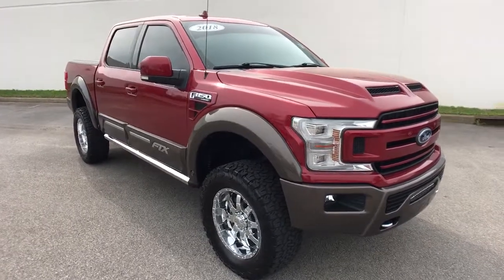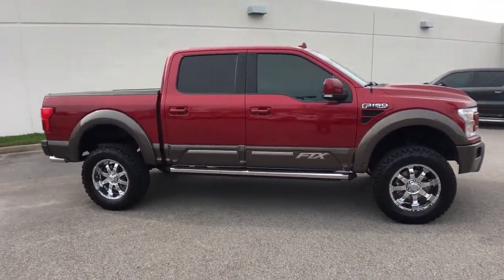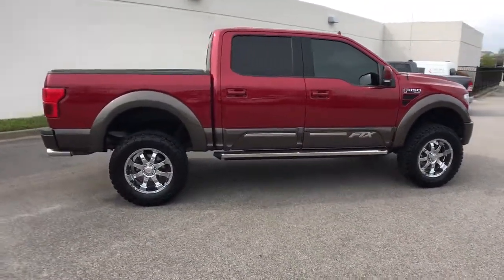You will be amazed by this 2018 Ford F-150. With less than 70,000 miles on the odometer, this vehicle stands out from the rest.